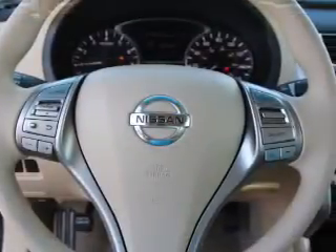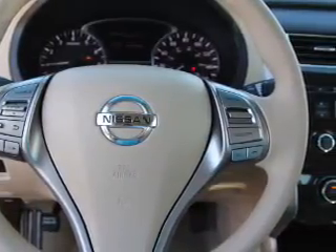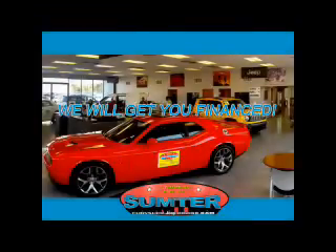Call or click to contact us. Sumter Chrysler Dodge Jeep Ram — we are just a call away.